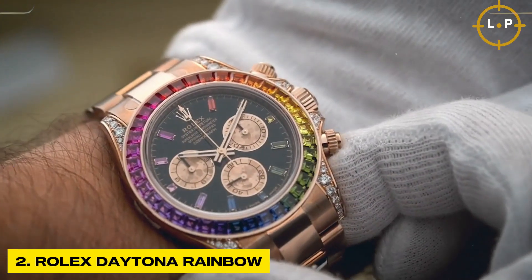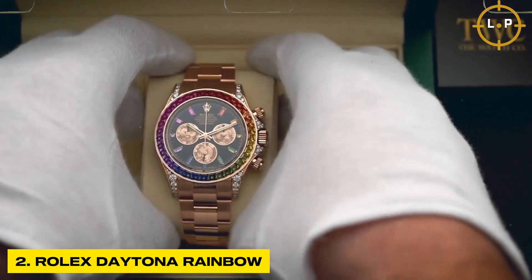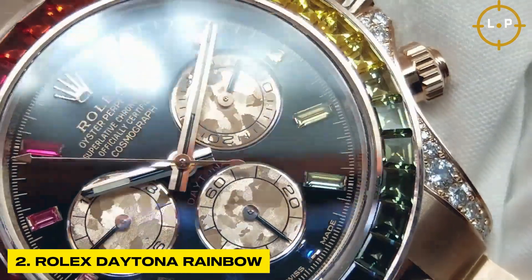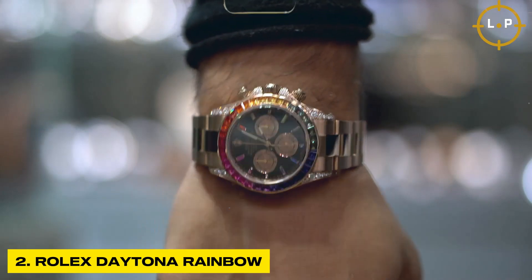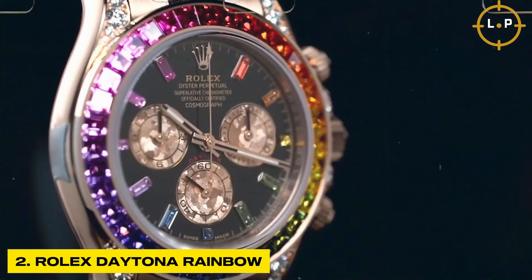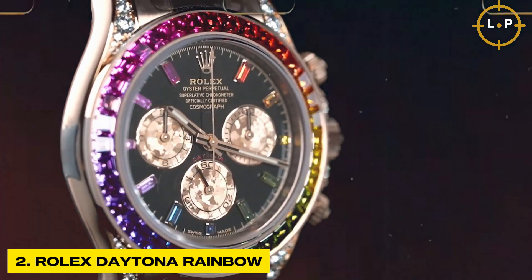Each precious stone is carefully selected and cut to ensure a flawless fit, creating a captivating rainbow effect that is simply breathtaking. Beyond its stunning appearance, the Daytona Rainbow is equipped with a high-precision chronograph movement, guaranteeing precise timekeeping. With a price exceeding one million dollars, this timepiece is a rare and exclusive gem that turns heads wherever it goes.